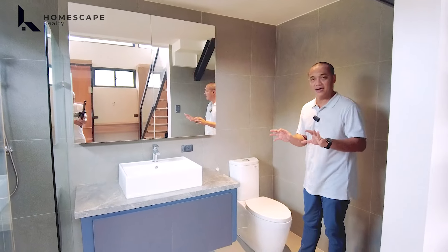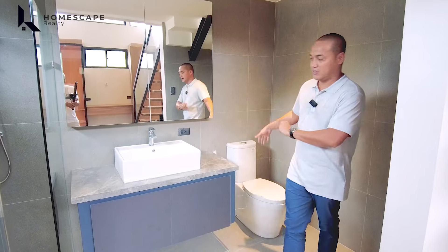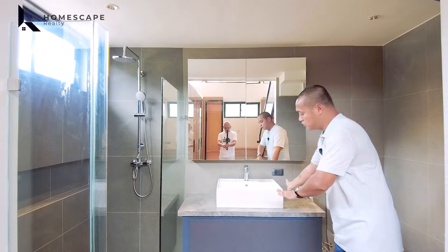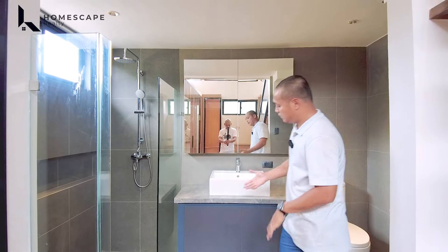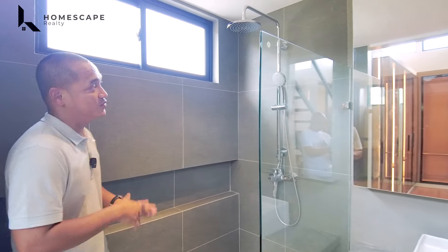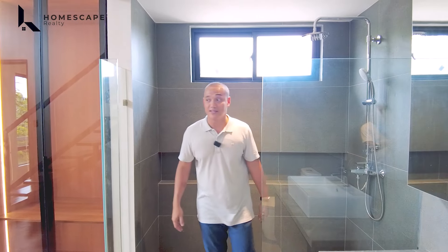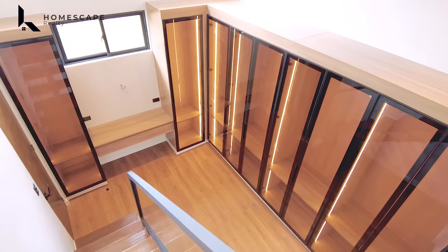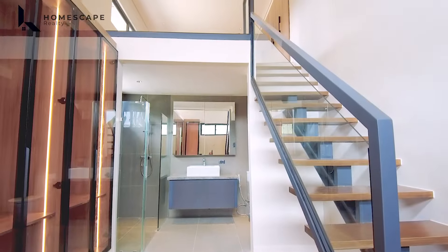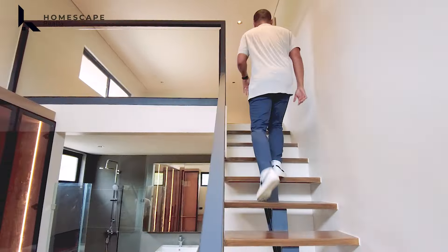This is your bedroom floor — also your master bedroom. Located at the back of the property, this is your master bedroom with space for your bed frame. You can also add an anteroom or waiting area with a couch, center table, and television set. You also have access to your balcony at the back of the property.